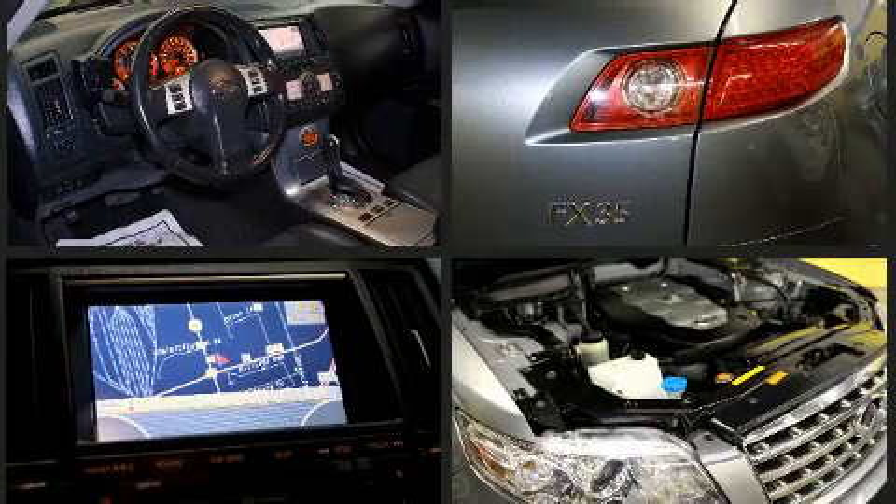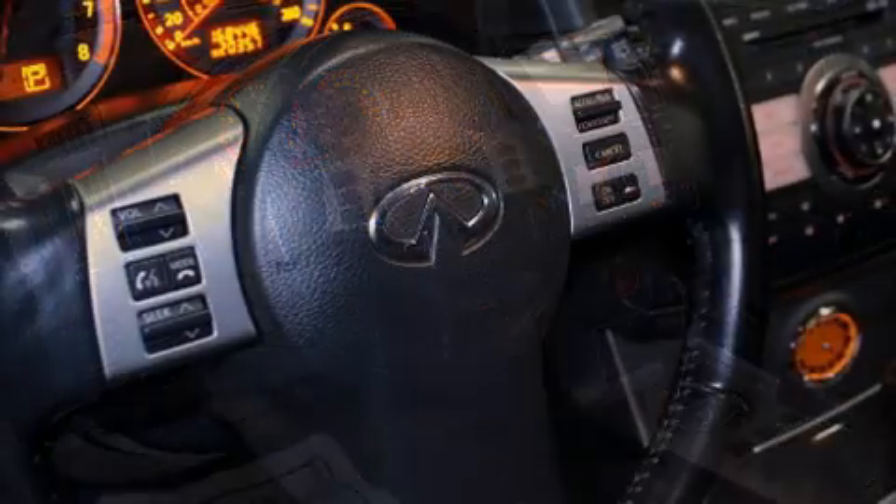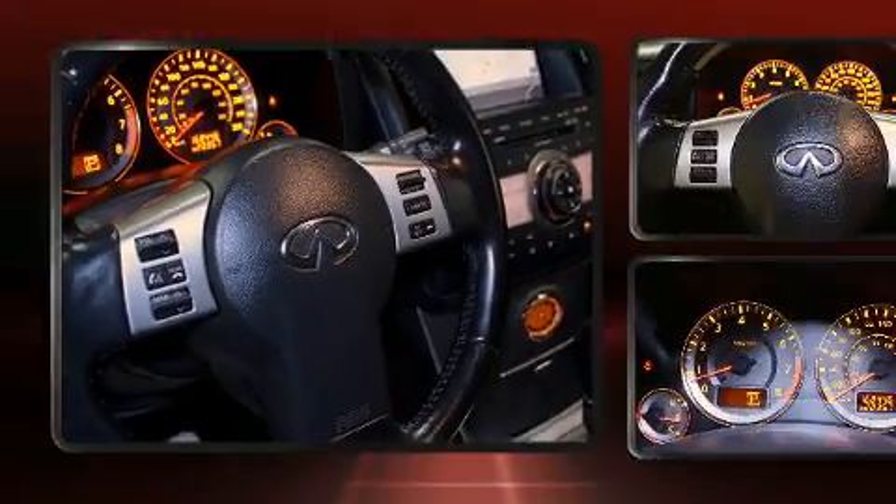Infiniti prioritized practicality, efficiency, and style by including leather upholstery, power trunk closing assist, front and rear reading lights, a trip computer, an automatic dimming rear-view mirror, heated seats, and seat memory.